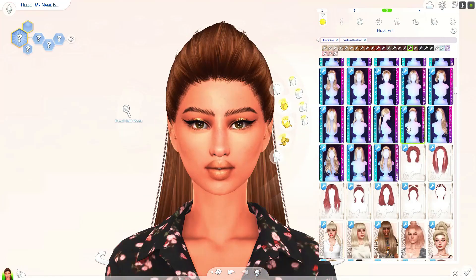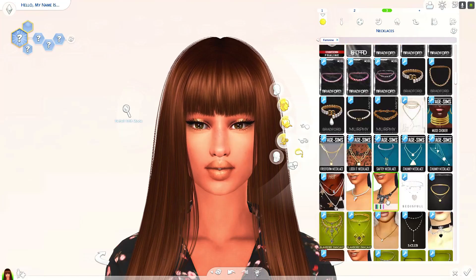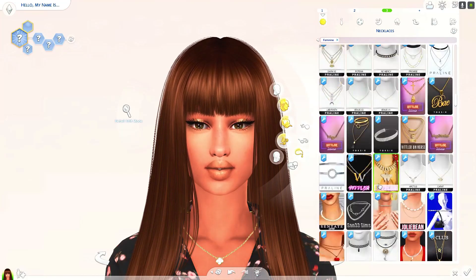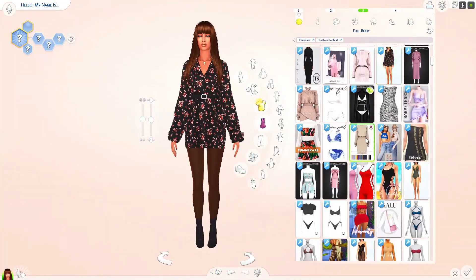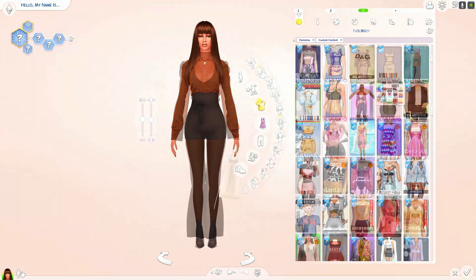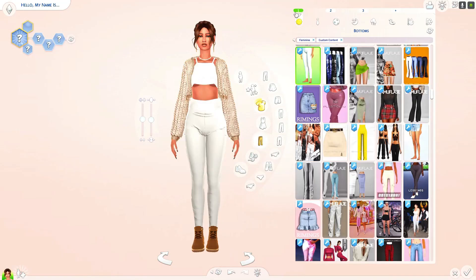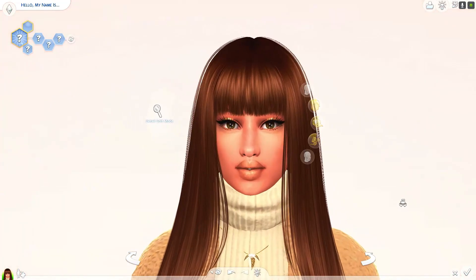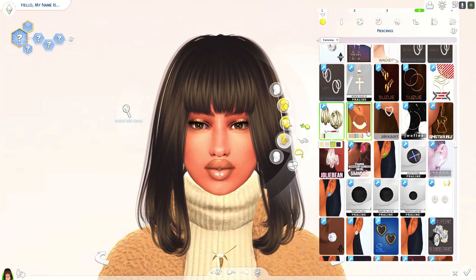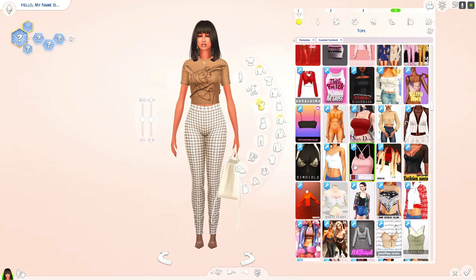She is on early access on my Patreon, so I released her 21 days before it goes public. If you want to download this sim and CC, in about two weeks it should be available for download.